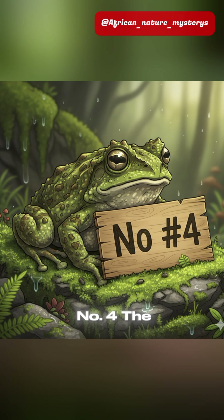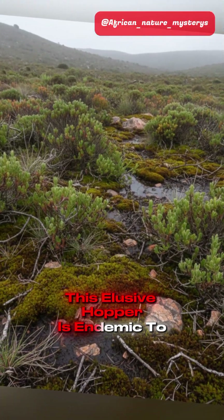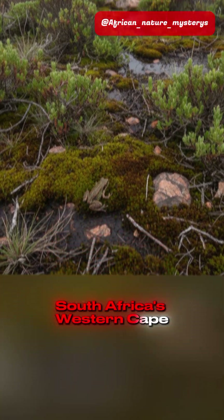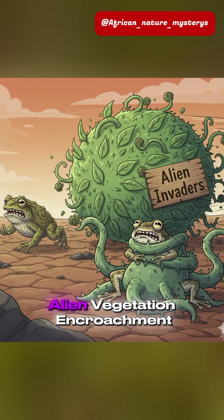Coming in at number four: the Rough Moss Frog. This elusive hopper is endemic to South Africa's Western Cape. Its entire world is threatened by one thing — alien vegetation encroachment.